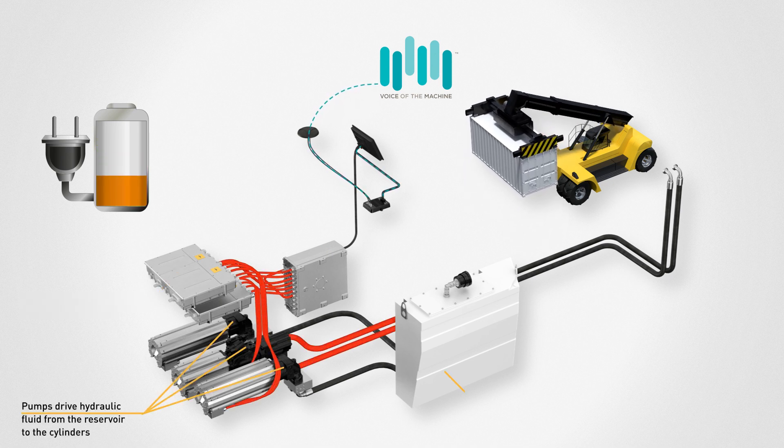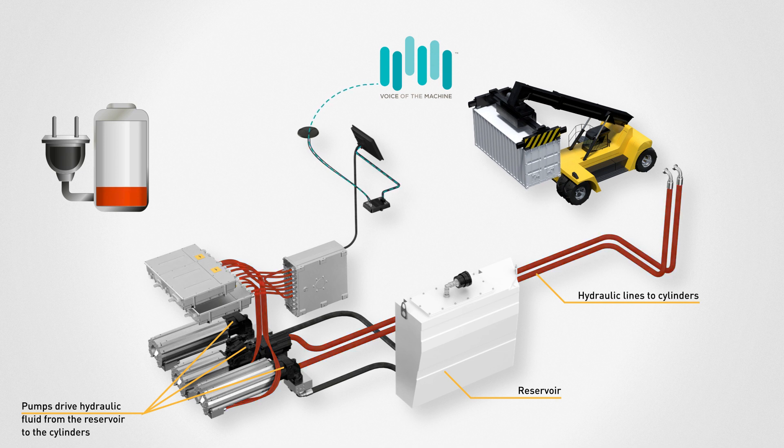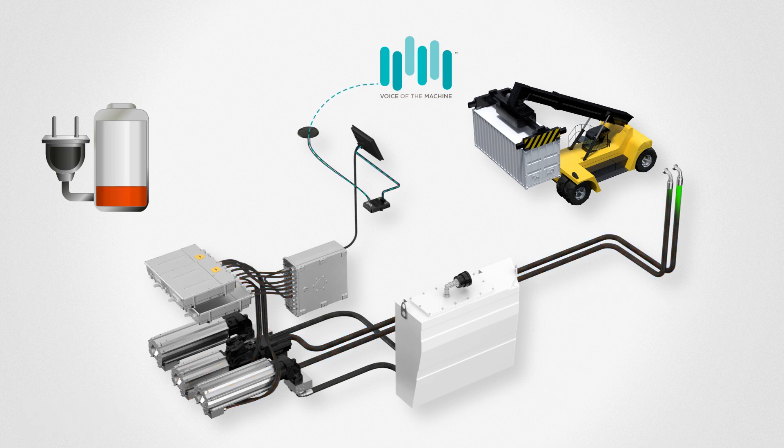Throughout machine operation, all system data is sent to the Parker IoT cloud server, allowing for remote monitoring of the machine.